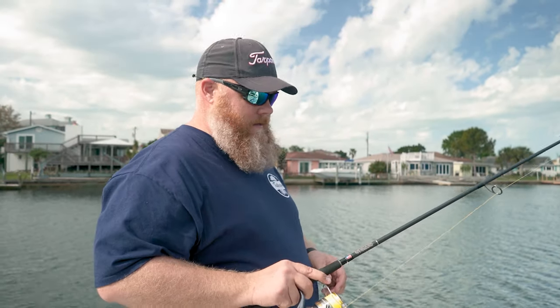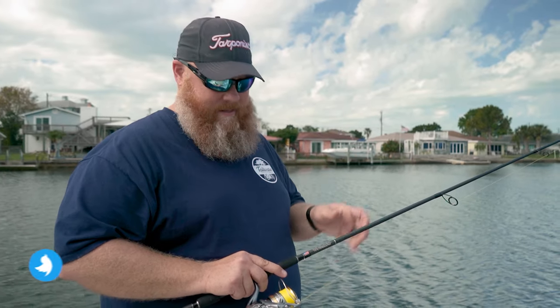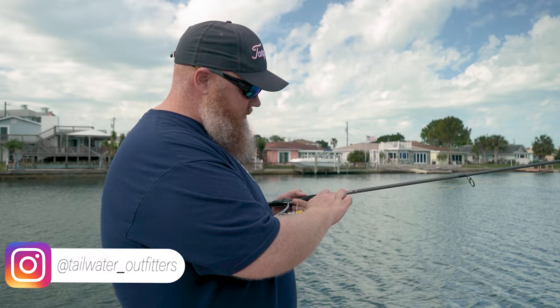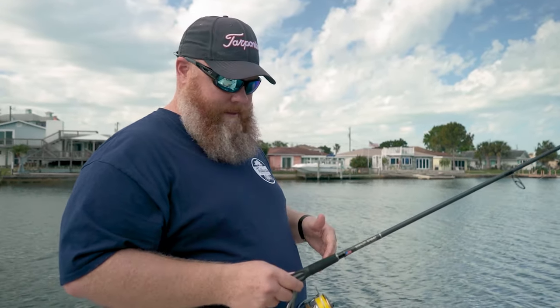Hey everybody, welcome back to Tailwater TV. One of our favorite rods that we sell in the shop — we sell a ton of these — is Bull Bay. I've got the Bull Bay Stealth Sniper here. This is a 7.6, 8 to 17, medium fast, which means it's got a lot of backbone and a nice flexible tip.